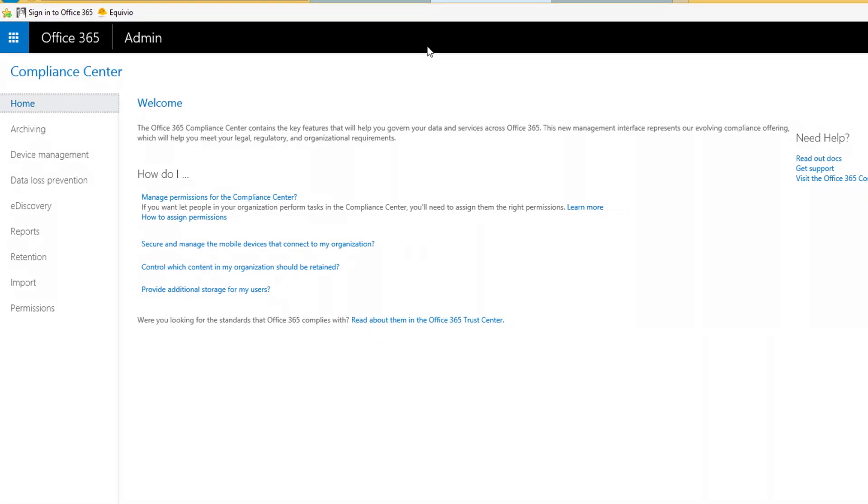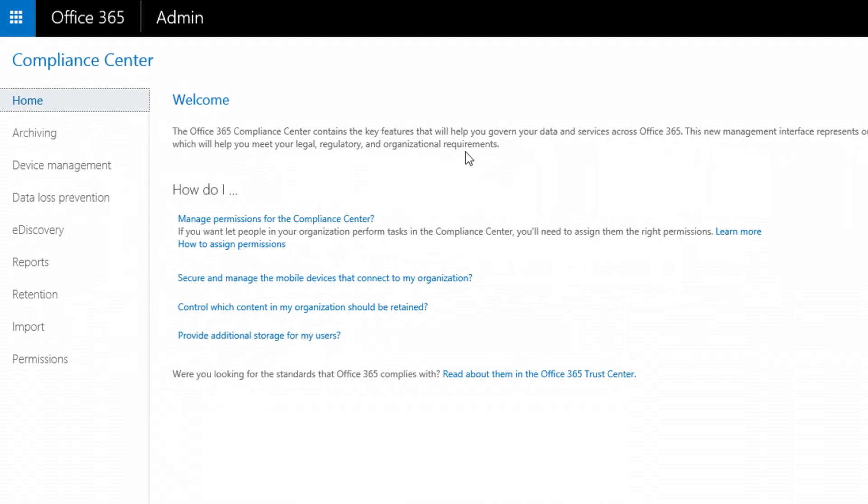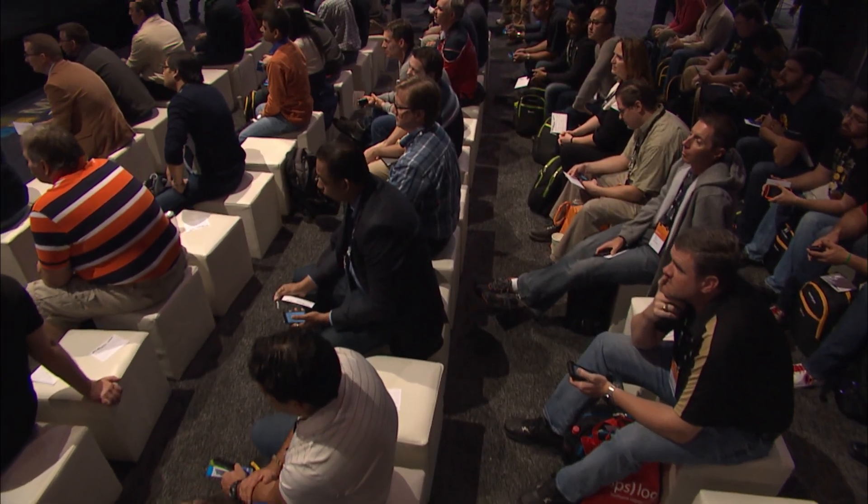Let's start with the notion of pervasive. With the volume of data we're dealing with, it's really hard to apply policy and security after the fact. You really want to get in and apply it when data is being created, when it's in the ecosystem, so that you don't have to post-process it. What I have here is the Compliance Center, where you go in and manage your compliance policies across 365 — across email, SharePoint, instant messaging from Lync for Business — and applying to other services as they come online.